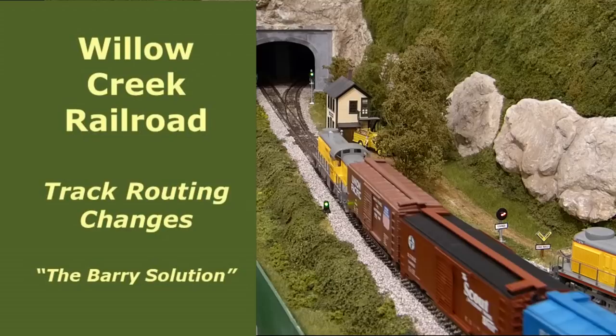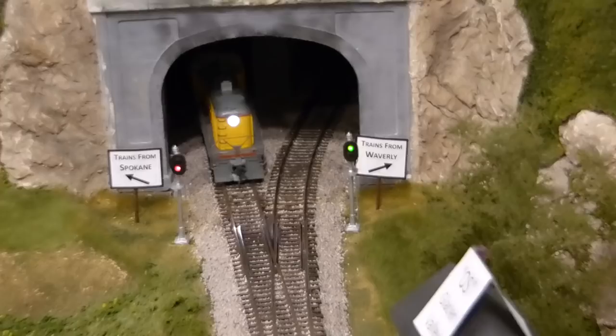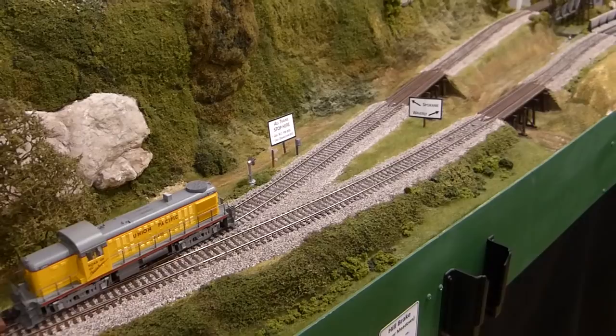Welcome to another video about operations on the Willow Creek Railroad. This video highlights track routing changes made to the layout earlier this year. These changes enhance operations on the Willow Creek, so I thought I'd provide a brief update. You'll see these new track routes in all future operations videos.